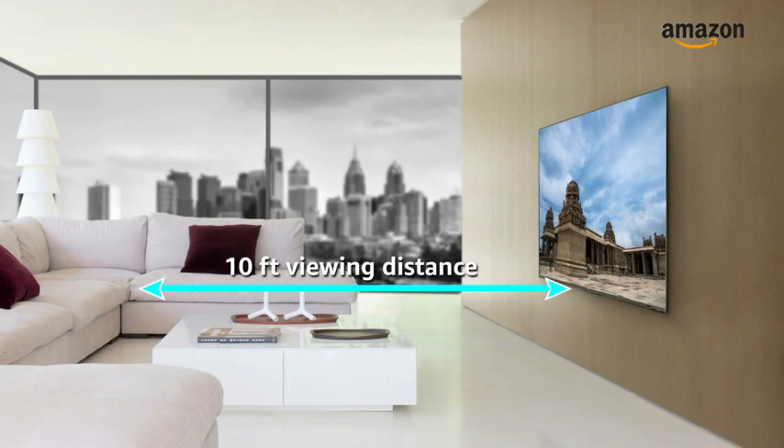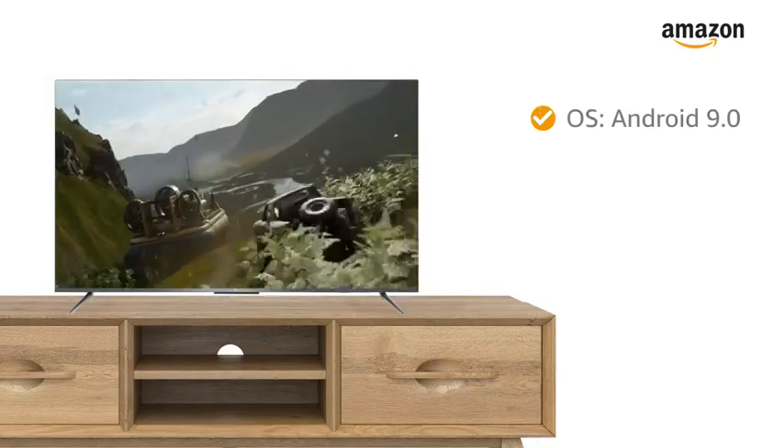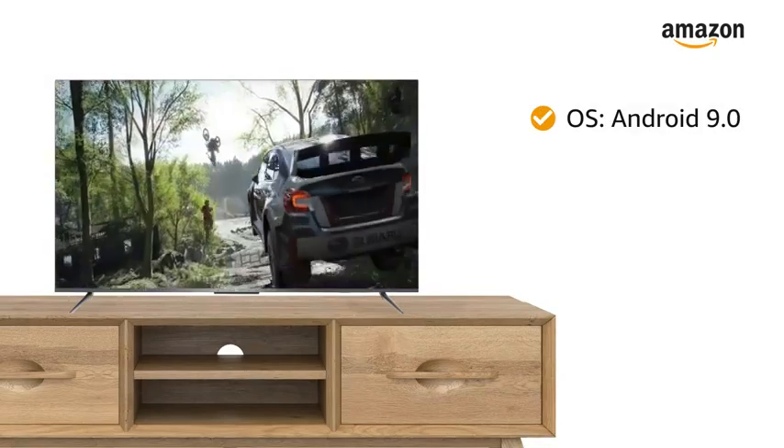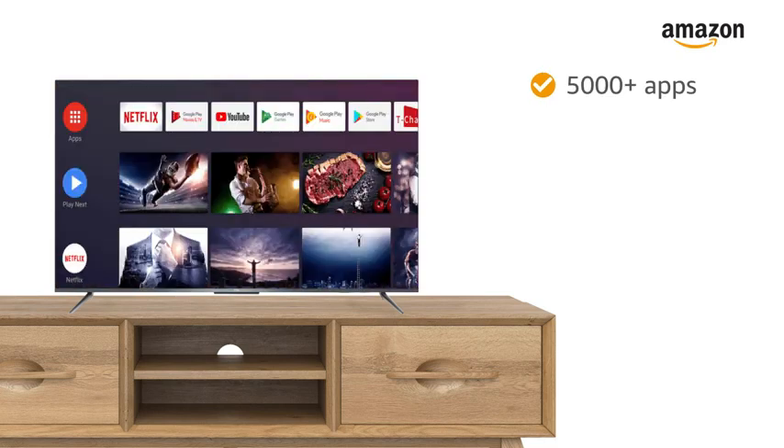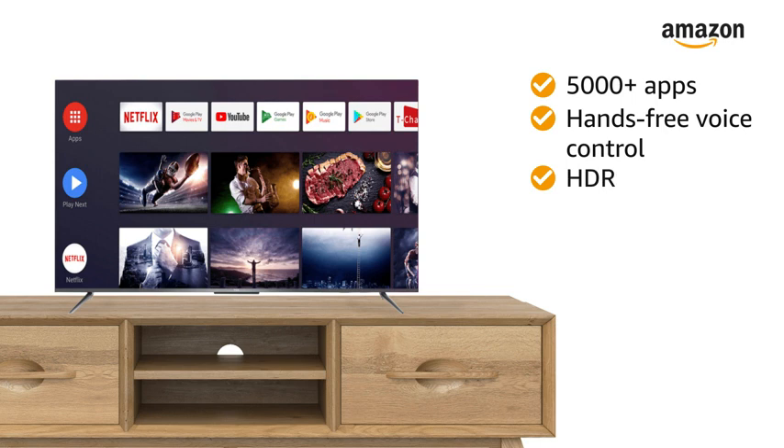The maximum viewing distance of this TCL TV is 10 feet. Powered by Android 9.0 operating system, this TV features Netflix, YouTube, Prime Video, 5000-plus apps, hands-free voice control, high dynamic range, AI-IN, and T-Cast.